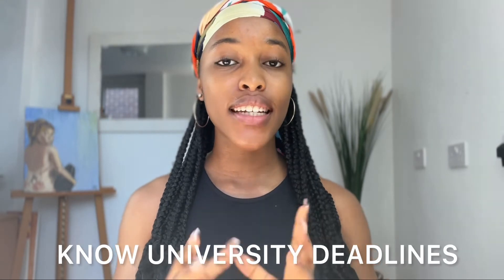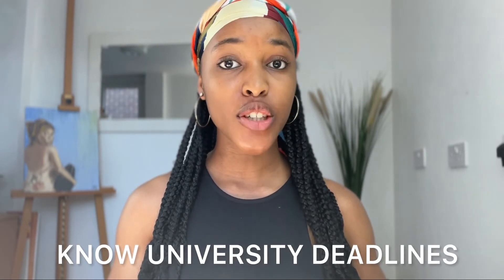The first advice is: before you start any application, please do your research and know the deadlines for university applications, because if by any chance you submit past their deadline, that submission or application is invalid.